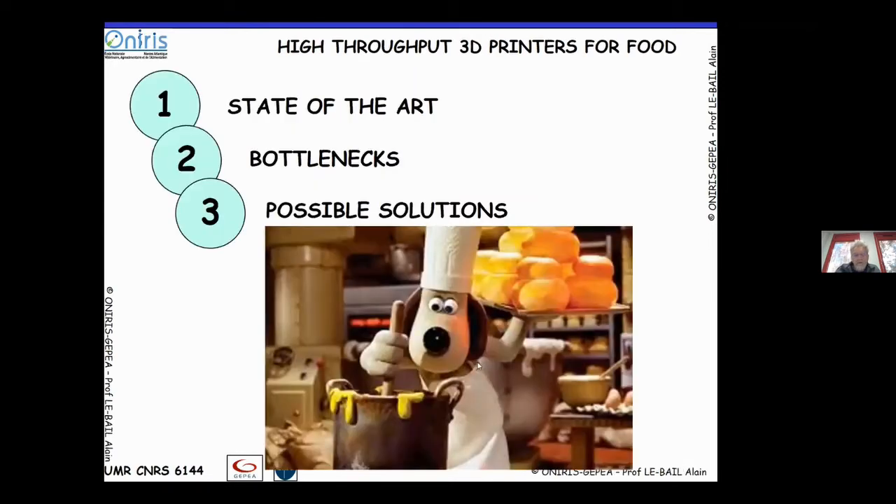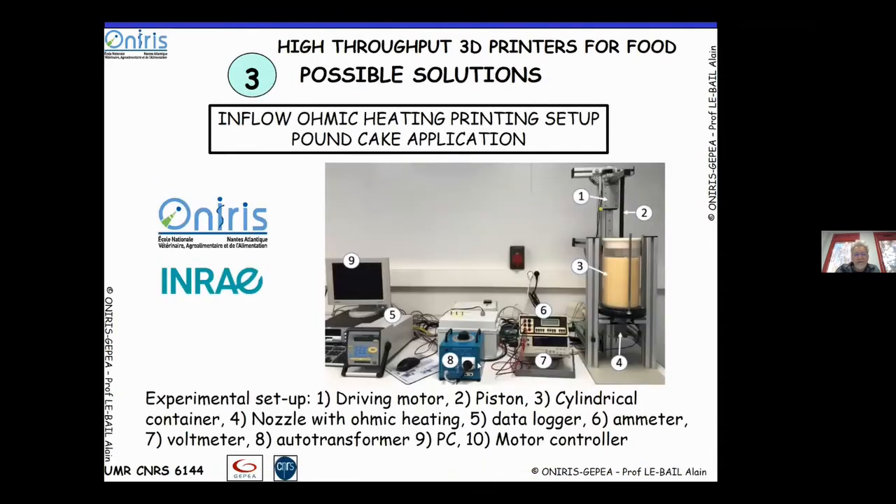So, as a possible solution, what we are doing at ONIRIS and INRA is an improvement for high-throughput food printers. We have developed an experimental prototype using a piston to push pound cake batter through a printing die equipped with specific electrodes to ensure correct heating of the batter. A data logger with thermocouples controls the mass flow rates, and the system produces pre-baked batter.